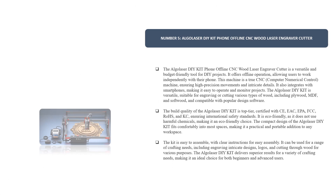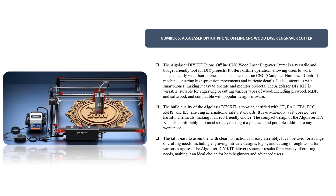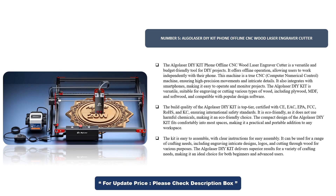Number 5. Algoliser DIY-KIT Phone Offline CNC Wood Laser Engraver Cutter. The Algoliser DIY-KIT is a versatile and budget-friendly tool for DIY projects. It offers offline operation, allowing users to work independently with their phone. This machine is a true CNC — computer numerical control — machine, ensuring high-precision movements and intricate details.